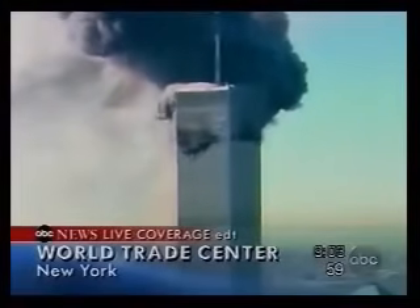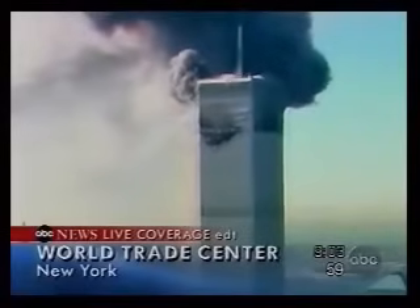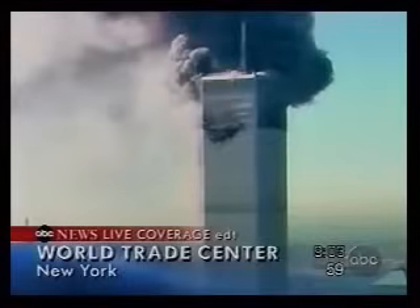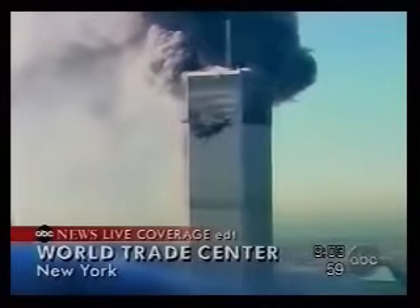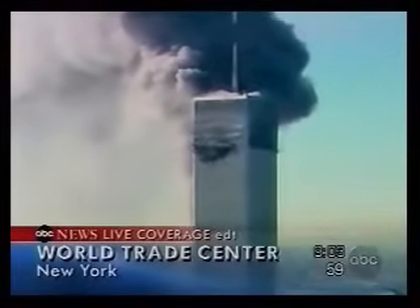That's the second explosion. You could see the plane come in just from the right-hand side of the screen. So this looks like it is some sort of a concerted effort to attack the World Trade Center, underway in downtown New York.